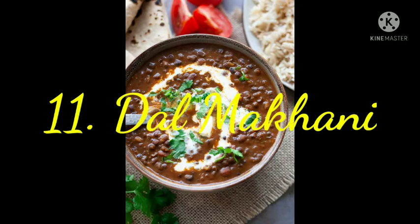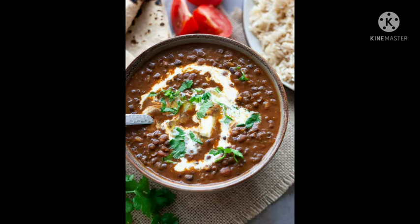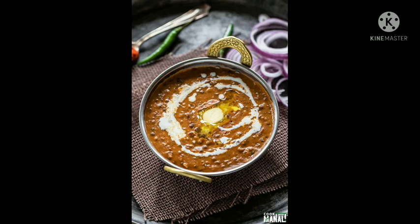11. Dal Makhani. A Punjabi staple, dal makhani is a quintessential Indian dish with many variations found in different regions of the country as well as abroad. A luscious, creamy dal recipe loaded with butter, this can be served with naan or paratha, or accompanied with some cooked rice. You can prepare this for lunch or cook for dinner parties as well.